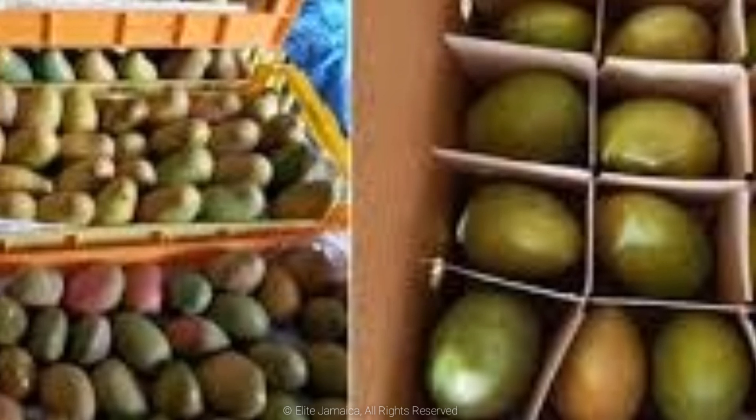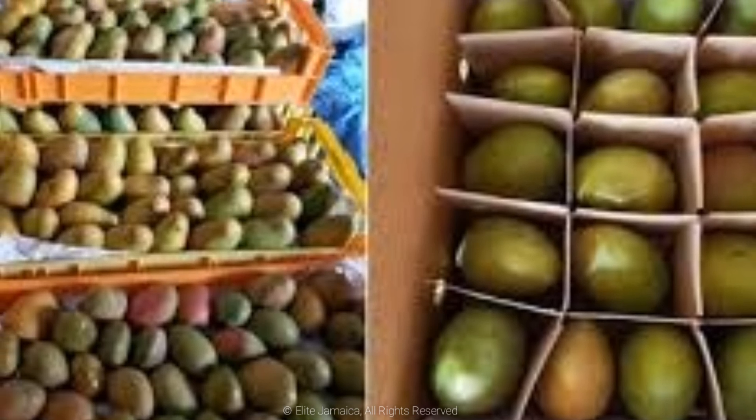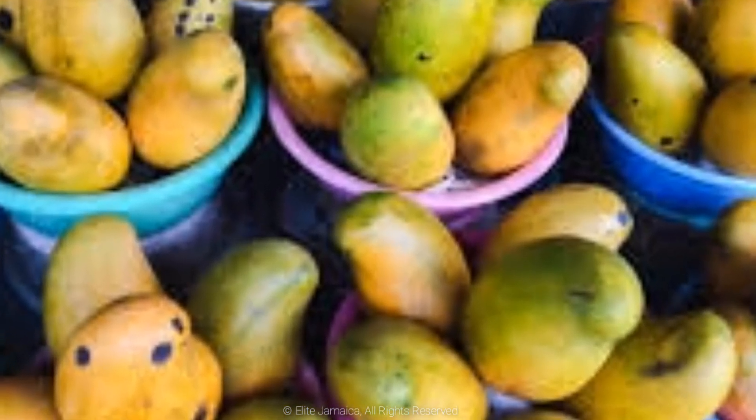So, what's your favorite mango? If you know a Jamaican mango species, name or description that's missing from this list, please add to the comments below. Thank you so much for watching. It's been a pleasure having you here. Until we meet again on Elite Jamaica, stay blessed.